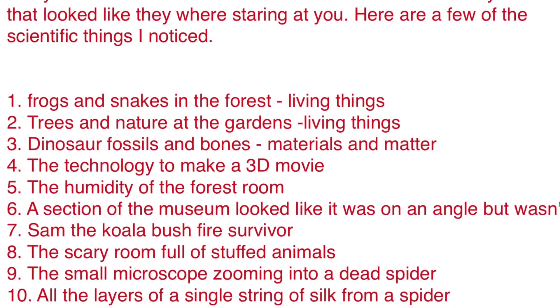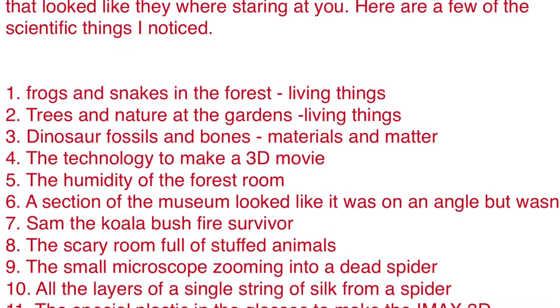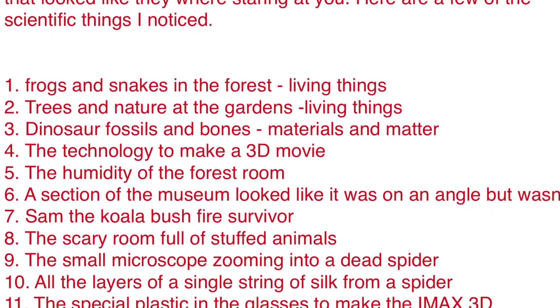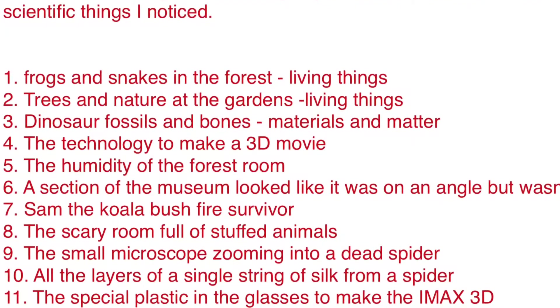Also the scary room full of stuffed animals, a small microscope zooming into a dead spider, all the layers of a single silk string from the spider, the special technology made to make the IMAX ready, and also the plastic glasses.